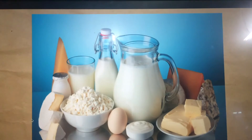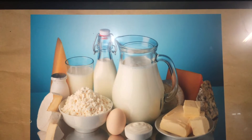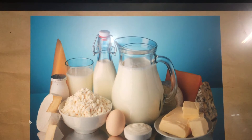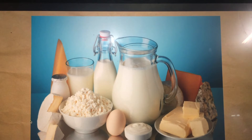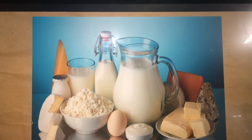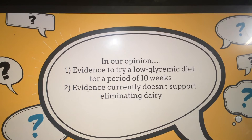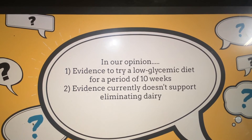High milk consumption is associated with an increase in circulating IGF-1 in humans and contains androgen precursors. Three papers looking at dairy and teenagers with large study populations all found that an association existed between mild to moderate acne and skim milk consumption, but not full fat milk consumption, with conflicting evidence from other dairy products such as cheese. Since the glycemic index of skim milk is lower than that of full fat milk, perhaps it is actually the glycemic load of milk rather than the dairy content contributing to these results. Based on the current evidence, we recommend a low glycemic diet for a period of at least 10 weeks in acne patients, but not elimination of dairy, unless a sensitivity exists.